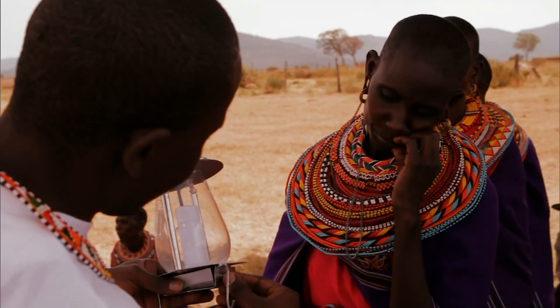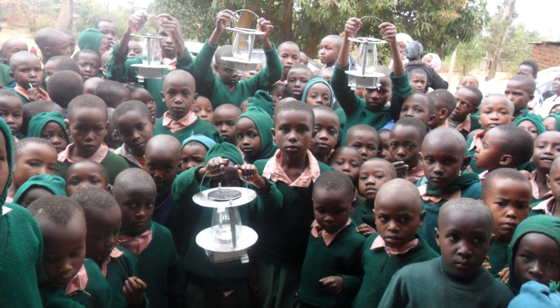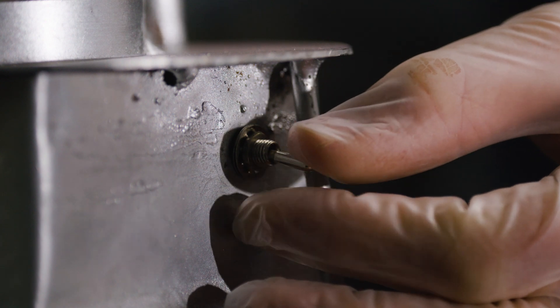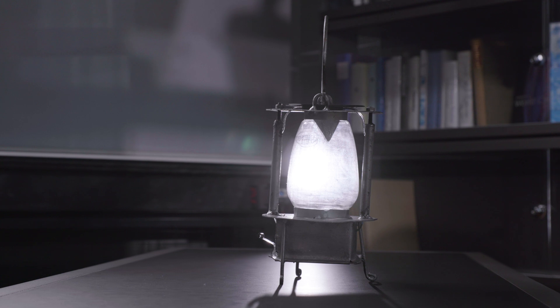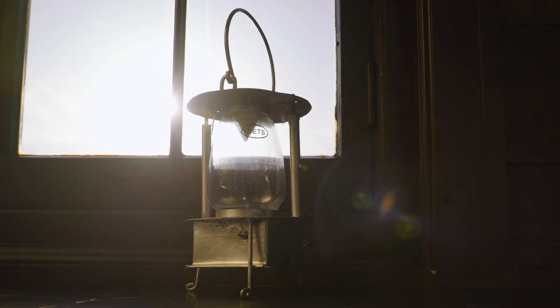I wanted to see that people in that particular community can feel that they're part of the solution. A kerosene lamp costs a third or a quarter of what the Mwangabora does. In the short term this is difficult, but think about the long term. Over time this light saves money because what is it that's powering it? It's sunlight.